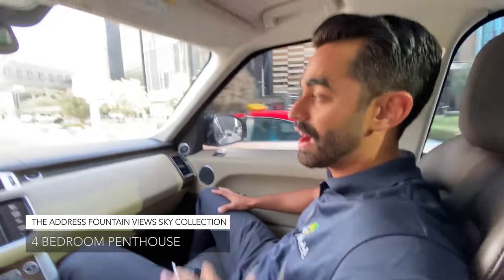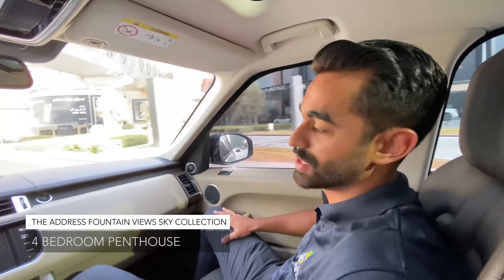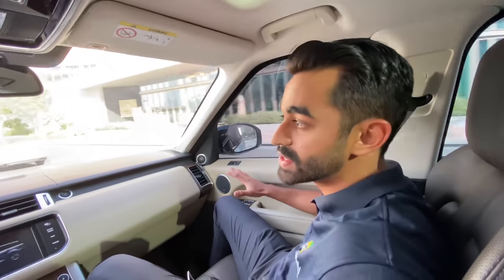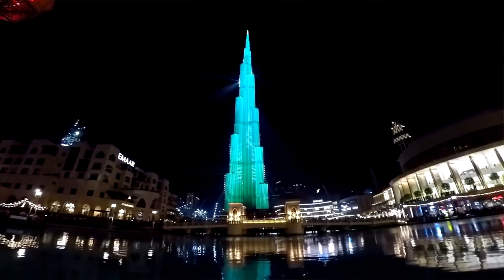We're super excited to see the apartment. It's a four-bedroom plus maid's half-floor penthouse at the top levels in the Sky Collection of the Address Fountain Views, with the most incredible view of the Burj Khalifa, the downtown skyline, and the sea. You get a full sea view, a beautiful sunset, views of the laser show, and an unobstructed view of the dancing fountains.